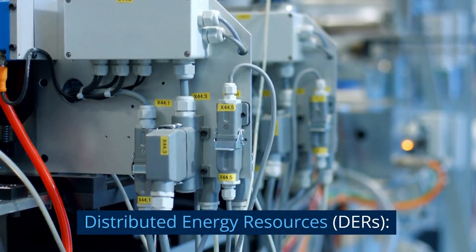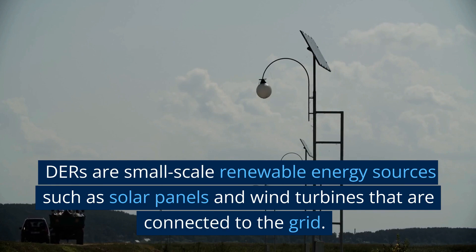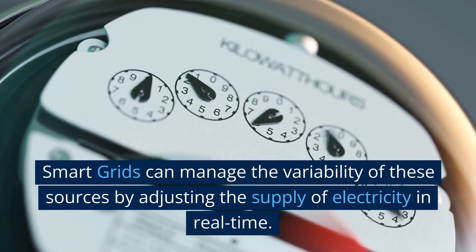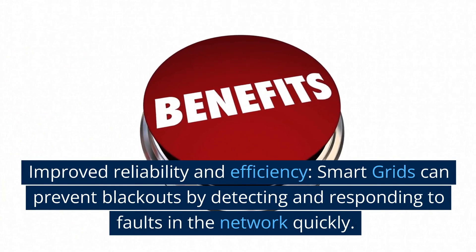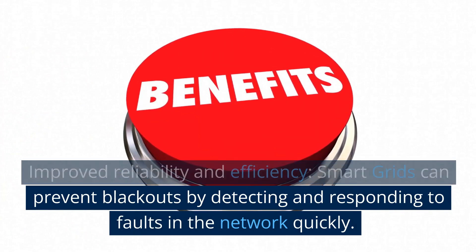Distributed Energy Resources (DERs) are small-scale renewable energy sources such as solar panels and wind turbines that are connected to the grid. Smart grids can manage the variability of these sources by adjusting the supply of electricity in real time.